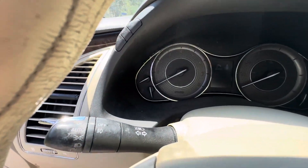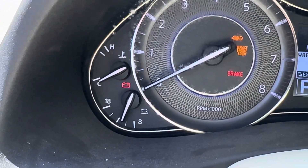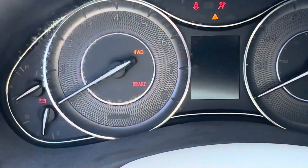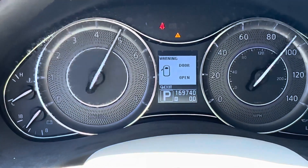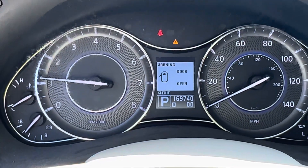First time starting this car in probably three months — temperatures are cold and it needs a battery. I got the battery charging but it just isn't holding, so this is a battery I pulled from my truck to toss in here. It starts right up.